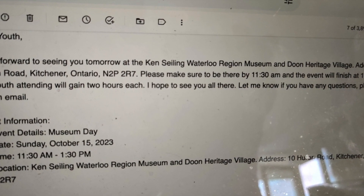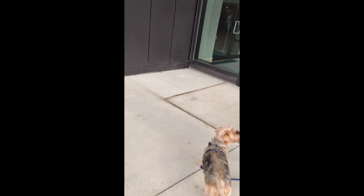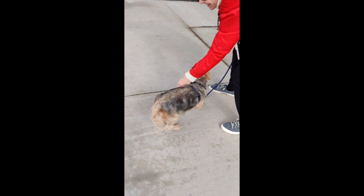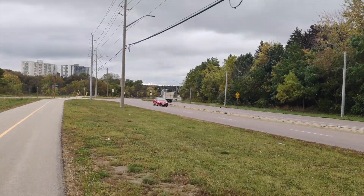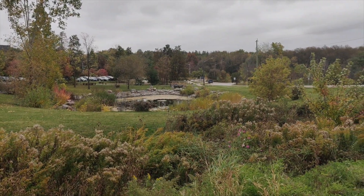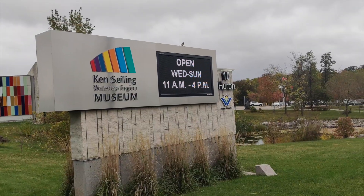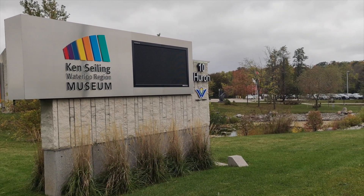Imagine stepping into a time capsule where history comes to life and stories unfold like pages in a captivating book. That's the experience awaiting you at the Waterloo Region Museum. This museum is a place where every artifact, every exhibit whispers tales of resilience, innovation and community spirit.